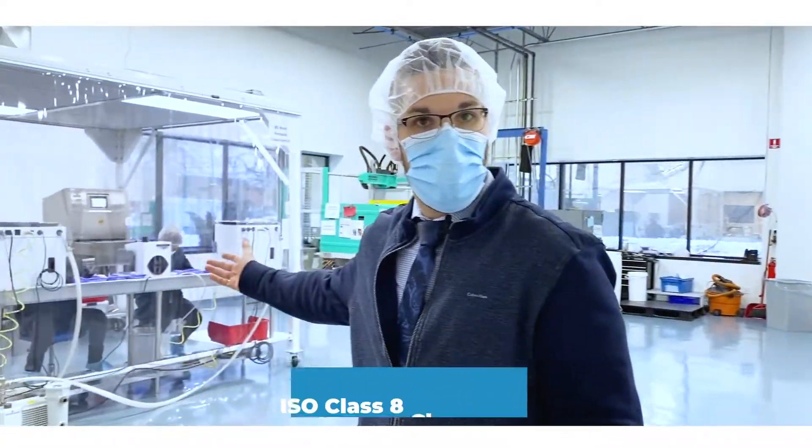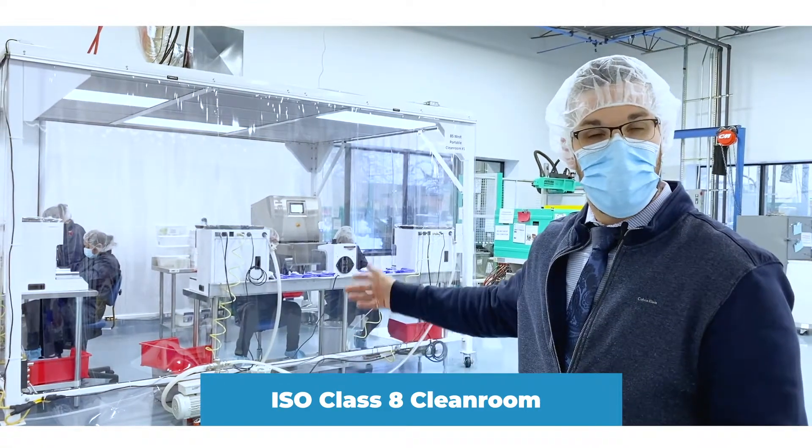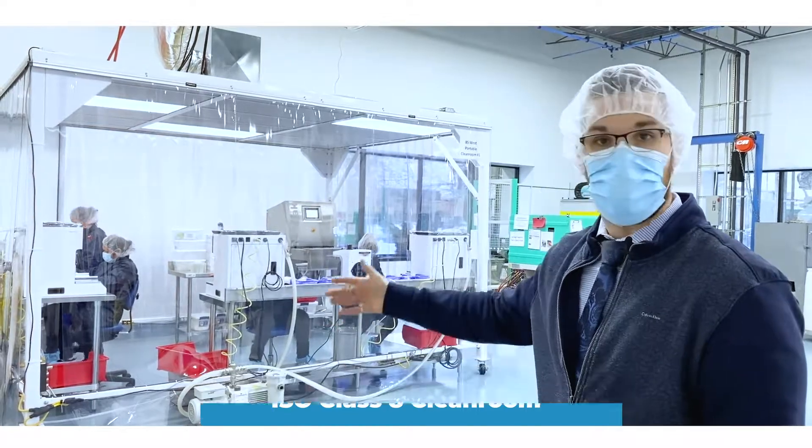This is our first portable clean room unit — it's a 10 by 12 unit. We have a temperature and humidity control unit on top of the cell to make sure we have a high degree of control over the temperature and humidity while we're doing our clean room assembly work.